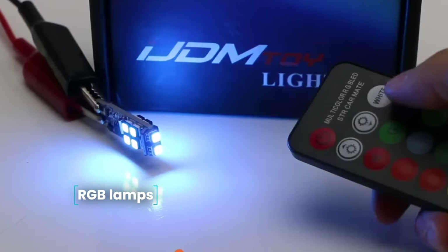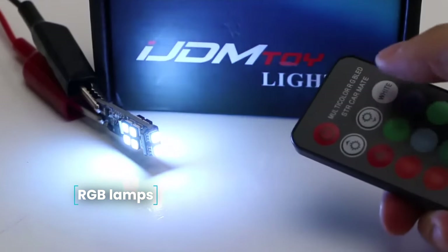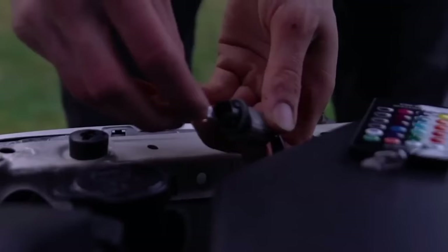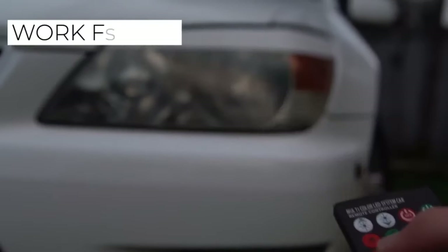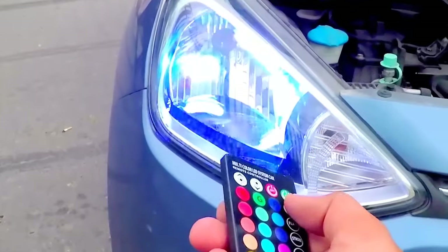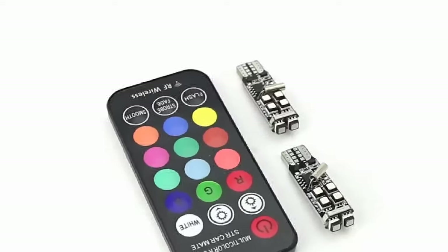RGB Mi Lamps — LED bulbs for the parking lights that change color by remote control. There is also a strobe mode. The bulbs can be installed not only in parking lights but also to illuminate the interior space. They work from 12 volts and offer 16 different colors in one bulb. The kit comes with two bulbs and a remote control.